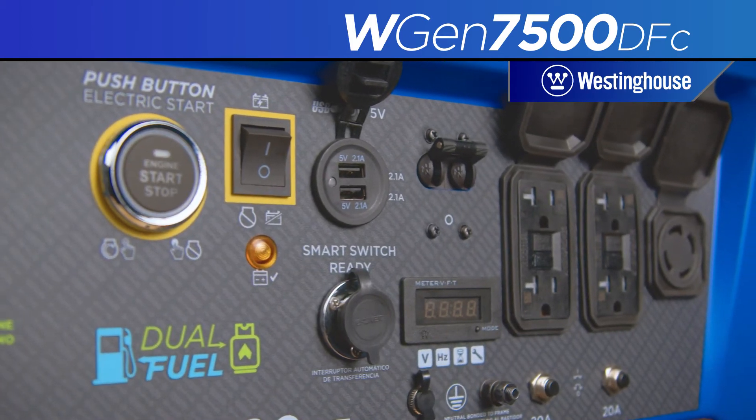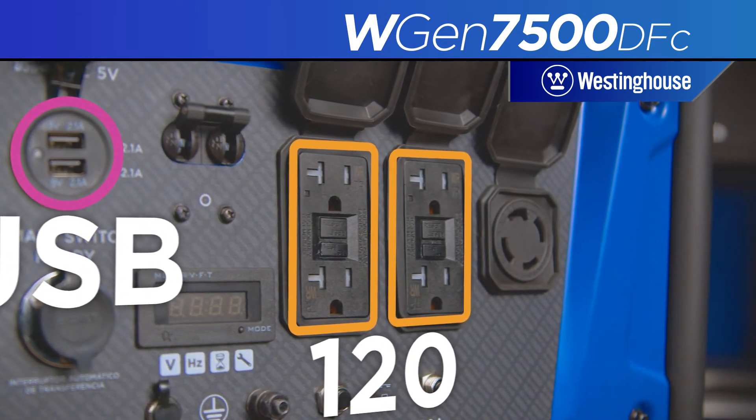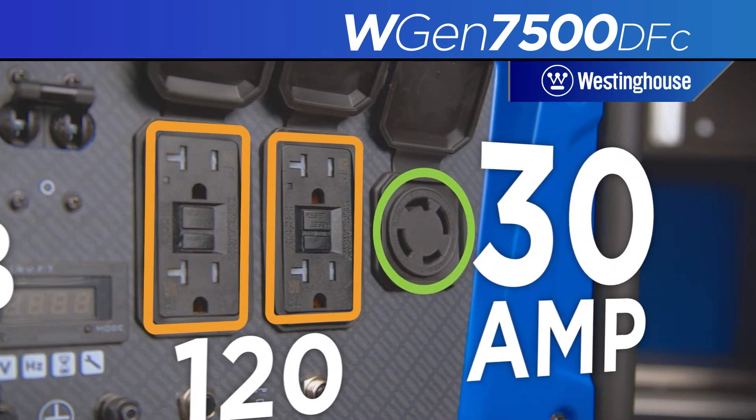Power up with a host of outlet options including two USB ports, 220 volt duplex household outlets, and the transfer switch ready 30 amp twist lock outlet.